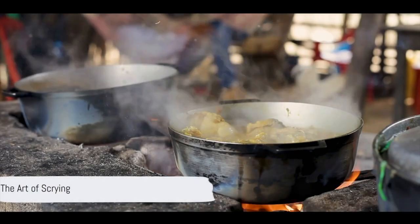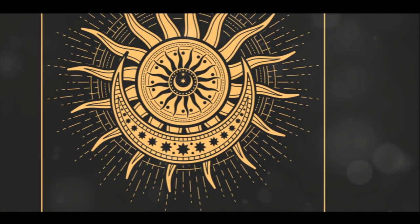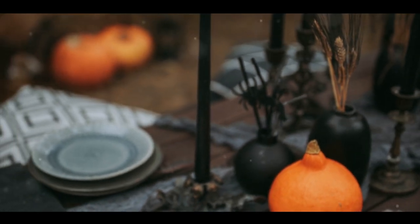Have you ever pondered upon the multitude of ways a cauldron can be deployed in the mystical world of witchcraft? If not, then prepare to be enlightened. Today, we delve into the intriguing topic of cauldrons and their six paramount uses in the magical realm.